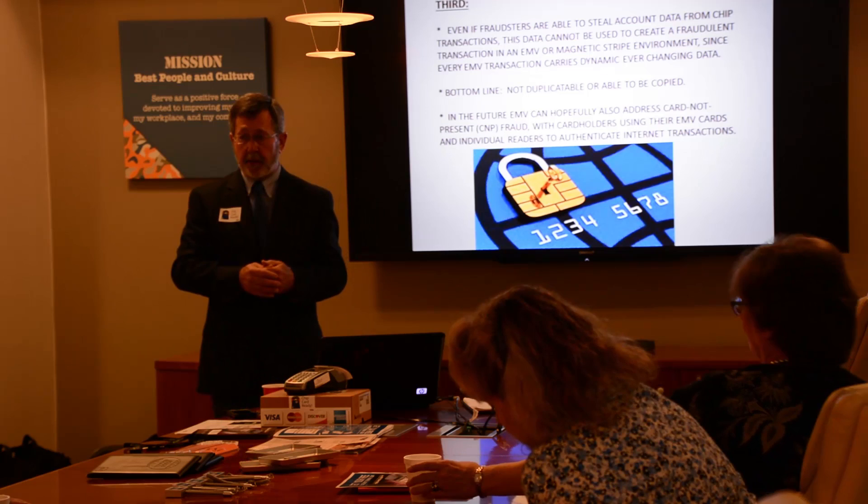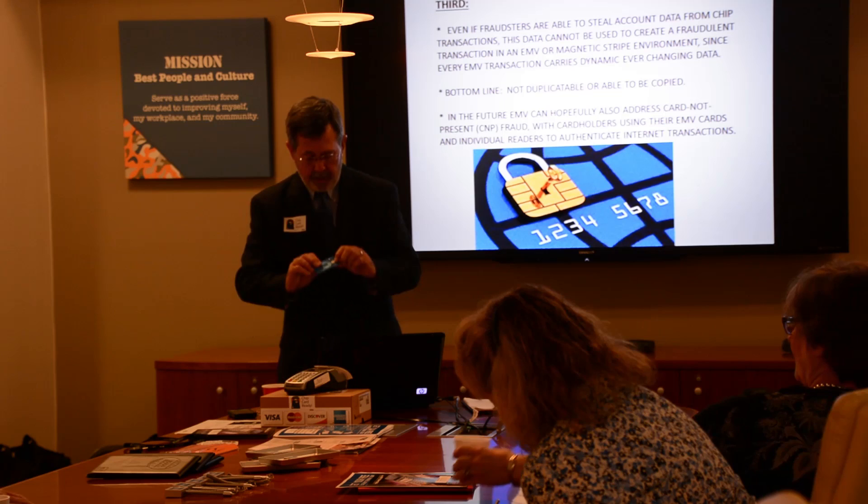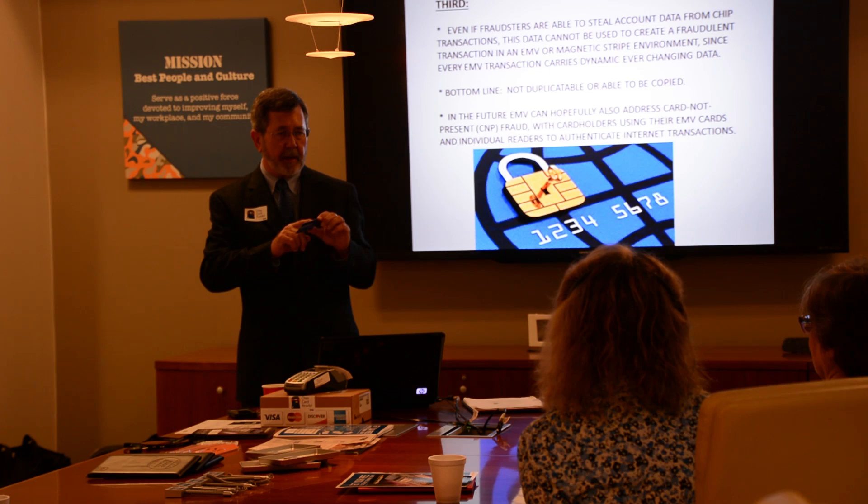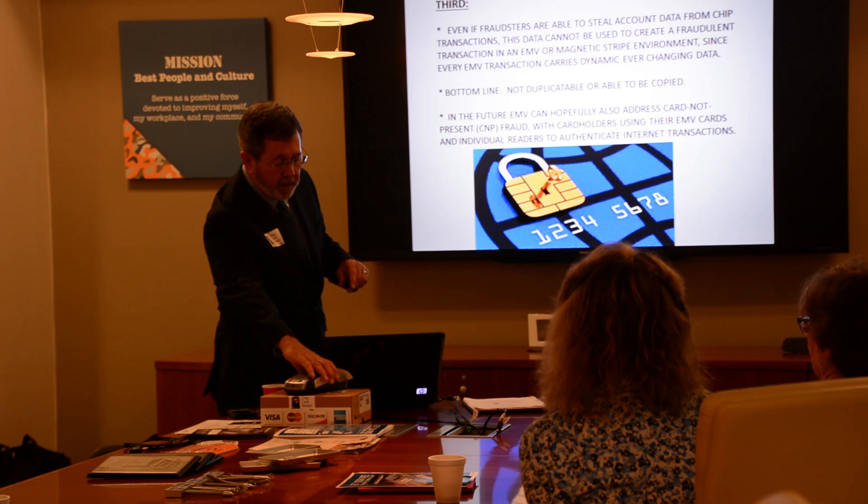Even if fraudsters are able to steal your data, it's not duplicatable. I've actually cut up chips and played scientist trying to take them apart. Even a computer technician, once they take this chip, can't replicate it — they can't get information out of it because it's tied in with tokenization into the right kind of terminal.